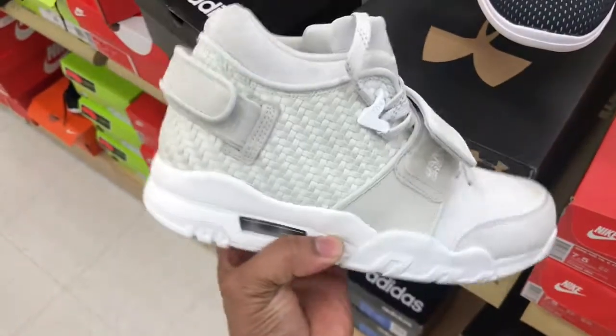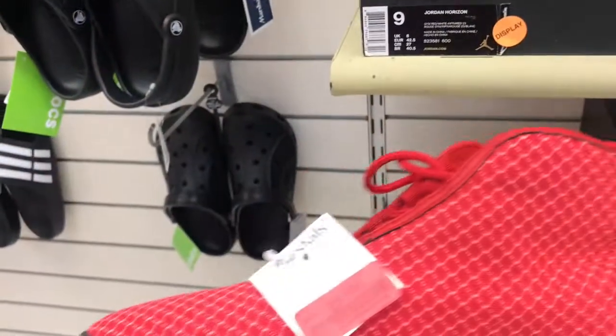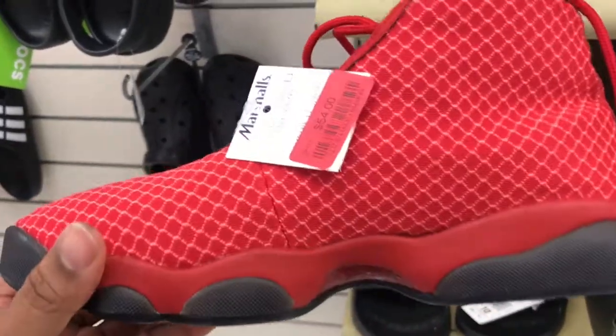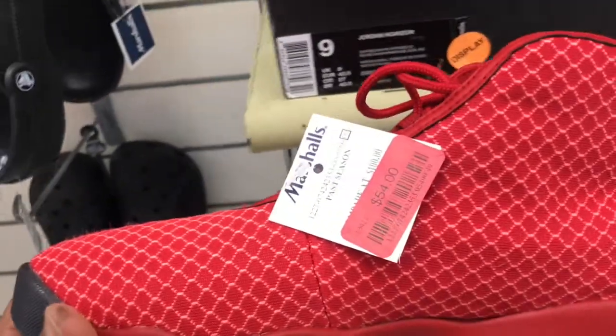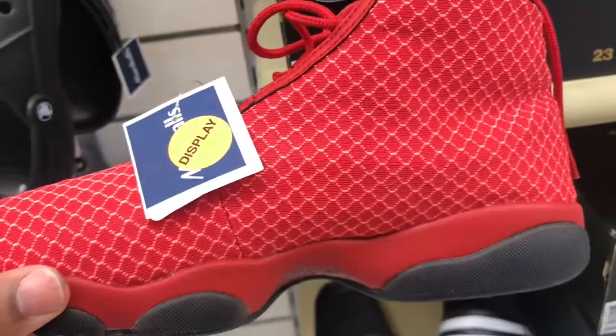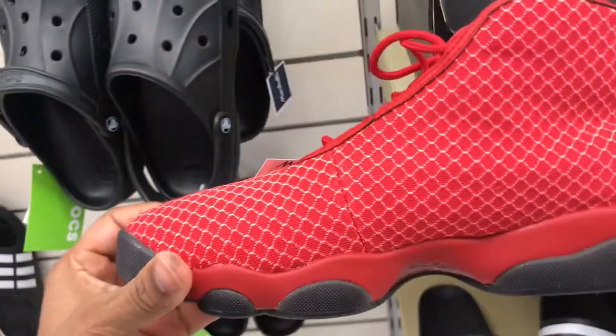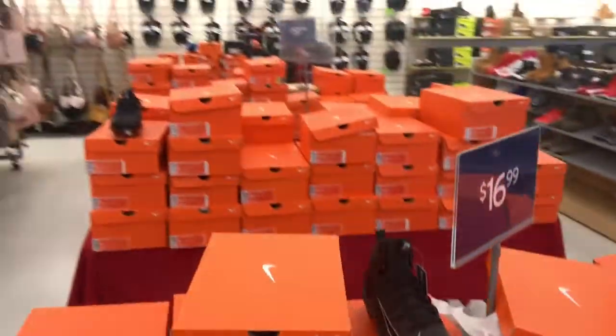They got a few pairs at Marshals — might want to check your local Marshals and see if you can come up on them. Got some of these Jordan Horizons, what they used to call Futures, for $54 — all red, blacked out. Can't go wrong with the colorway, but the shoe is just not hot right now, just not the hype.